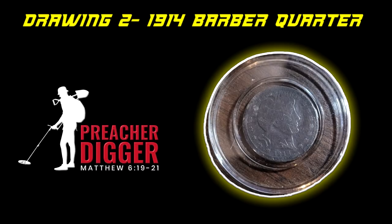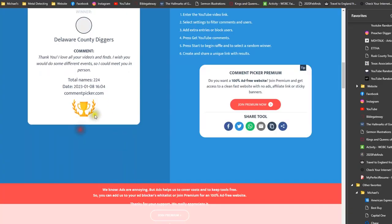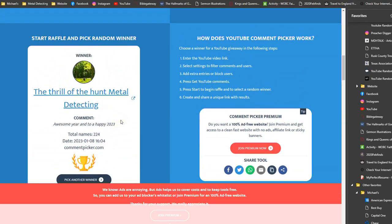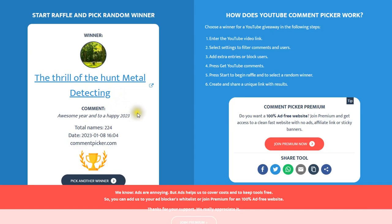At the end of this video I'll put my email so you can reach out and I'll get your address and send that out as quick as we can. Now let's go for the 1914 Barber Quarter. The winner is the Thrill of the Hunt Metal Detecting — congratulations! You won this 1914 Barber Quarter that I dug in my last video.